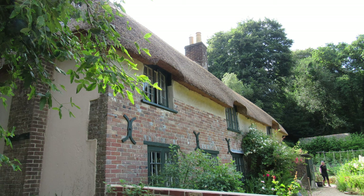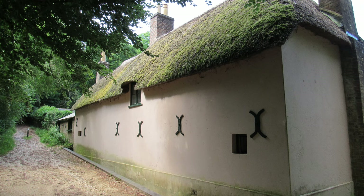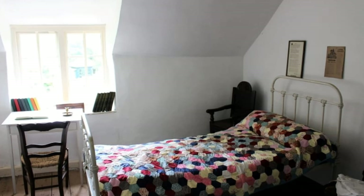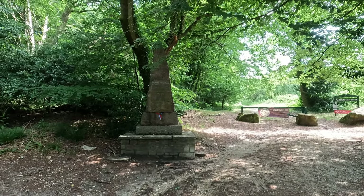His dad was a stonemason or builder and his mum was well educated — she taught him right up to the age of 8. The house was built by his great grandfather in 1800 and he lived here until his 30s. It was here that he wrote many of his early works including Far From the Madding Crowd in 1874. It's now owned by the National Trust and is a museum, and I think the bedroom is set up as Hardy had it with his writing table.